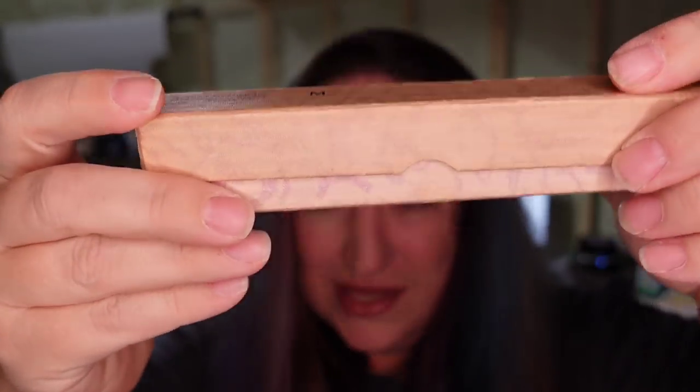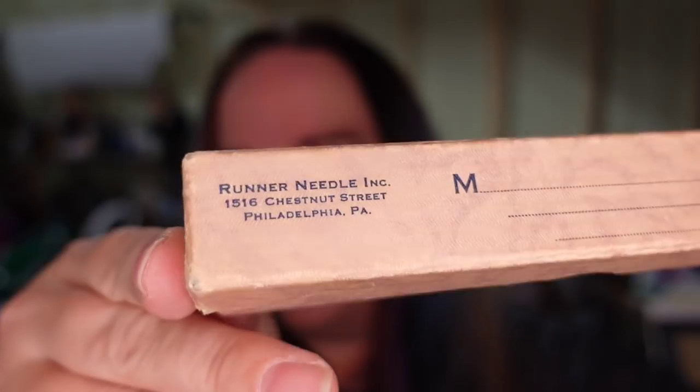And this is a vintage runner needle — it's used to fix pantyhose runs. I got this in a lot, so I'm pennies in. I looked it up and comps look decent. It sold for over $14.99 plus the buyer paid $5 in shipping, making it over $13 profit. It has its little paper inside — the runner needle is just like a little plastic needle. I don't wear pantyhose, so I didn't have any to try it out on.